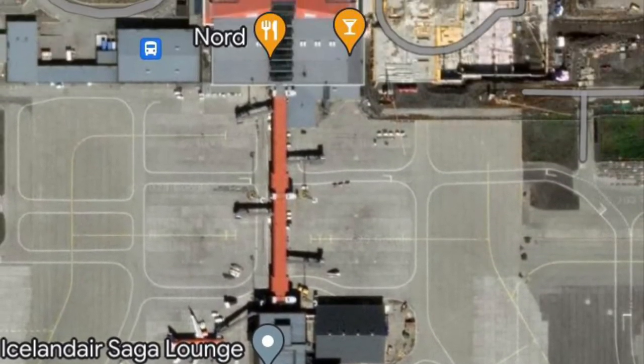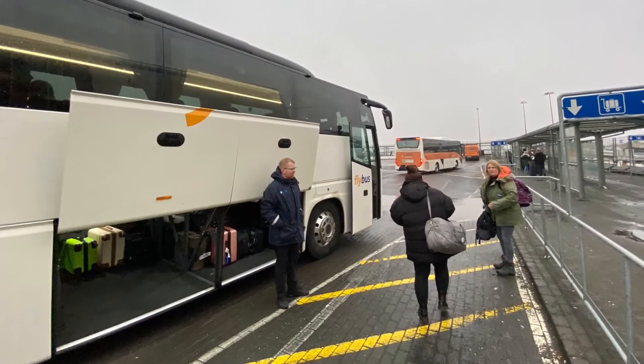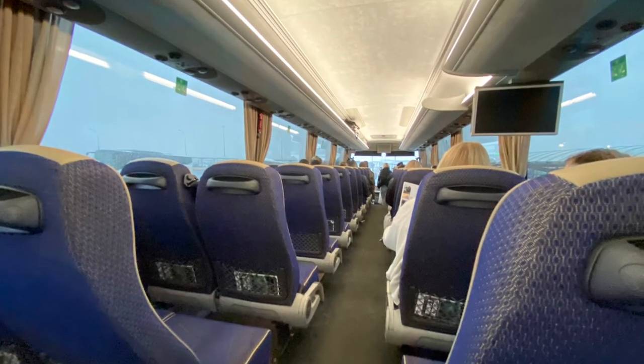The bus collection point is immediately outside the airport terminal. Simply show your ticket to the awaiting driver and climb aboard — the bus is sparkling clean and comfortable.